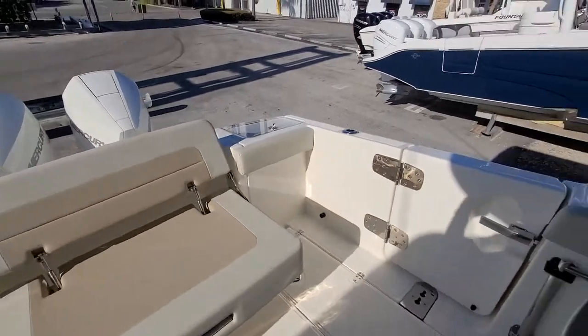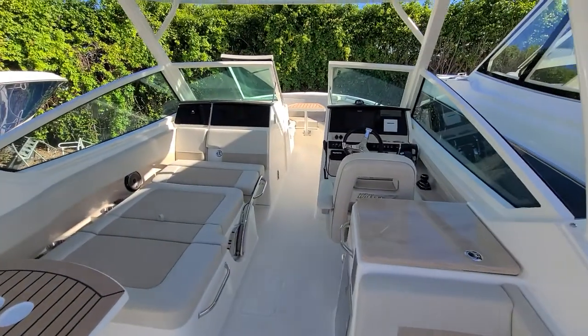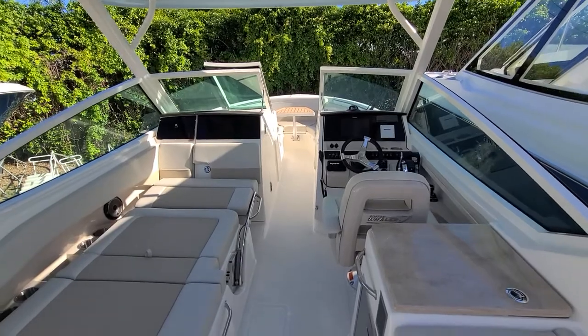My name is Danny Brown from Marine Max in Palm Beach. This is a Boston Whaler 280 Vantage. Feel free to give me a call anytime at 561-800-4339. Thank you.